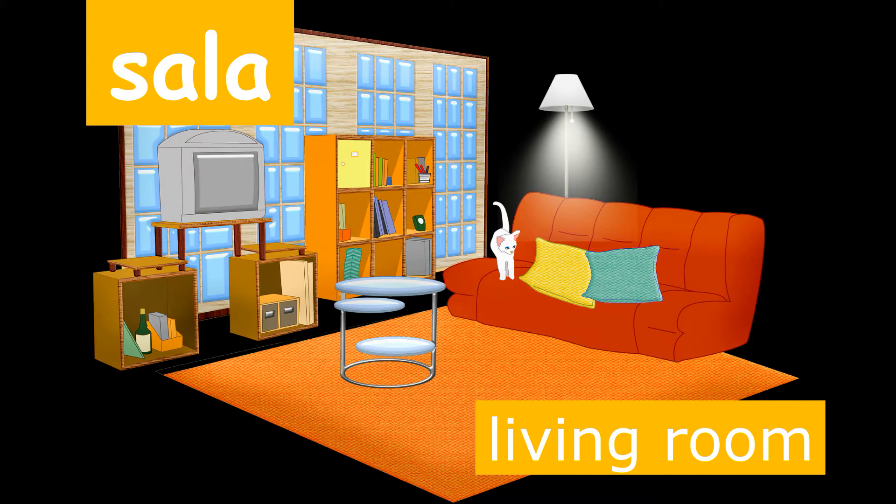Let's practice saying the word for living room together in Spanish one more time. Sala.